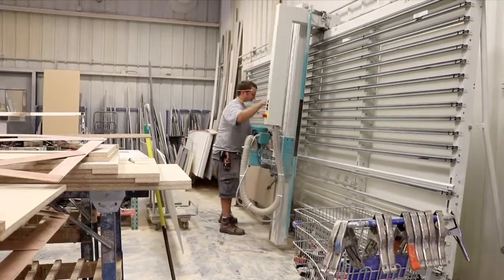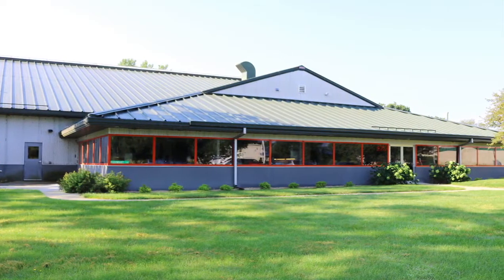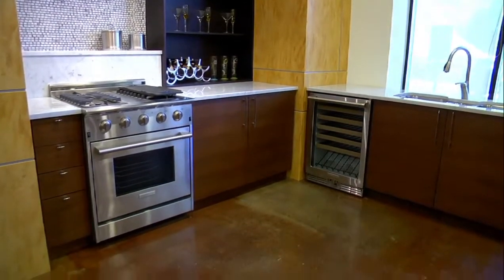Tell me a little about the Kitchen Ideas Center team. Well, Kitchen Ideas Center — you're looking at the tip of the iceberg. We actually have the showroom and we have design staff and we have drafting here. And we have a lot of talent throughout the company.